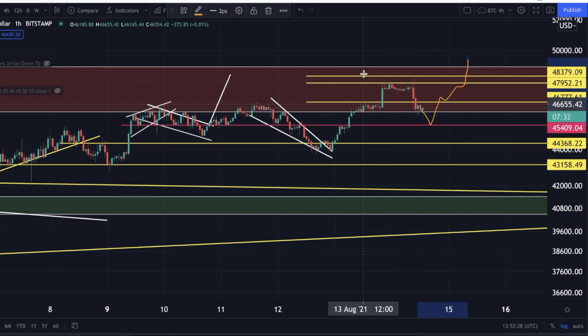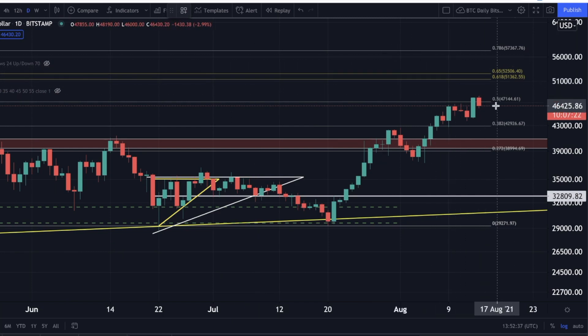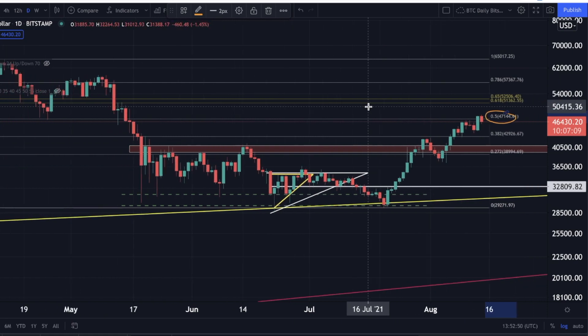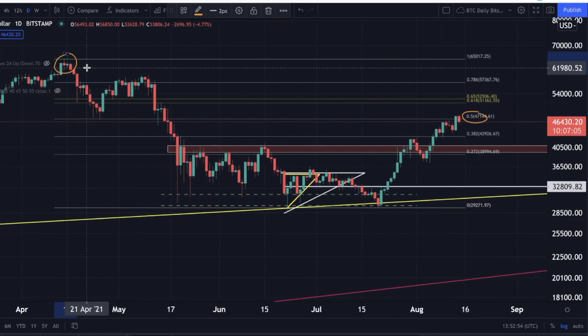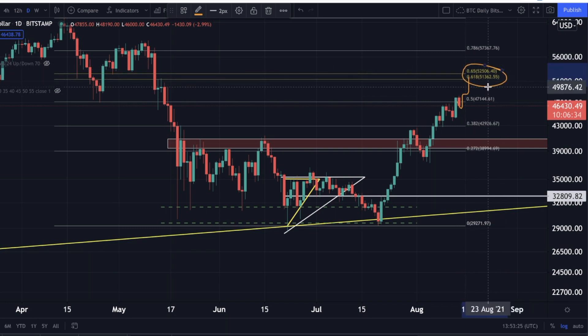Then eventually break through the resistance box. There's also something happening on the daily chart when we look at the Fibonacci extension: at $47,144 is actually the 0.5 Fibonacci level, pulled from the top at approximately $65,000 all the way down to $28,800. We were testing that 0.5 level yesterday and it looks like we might get a rejection from it for now — which is absolutely fine. I still think we get a move up by tomorrow's candle to test the 0.65 and 0.618 levels, and that will be where I'm looking to take some profits off the table.